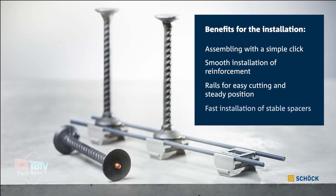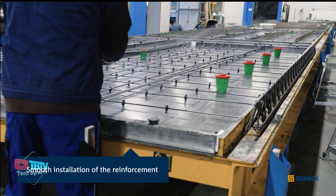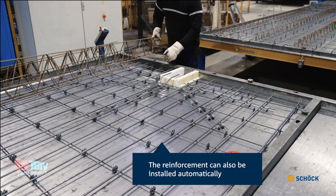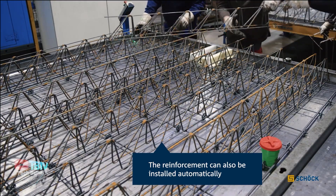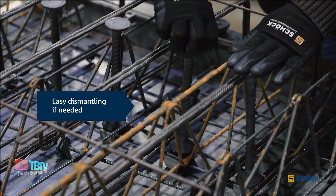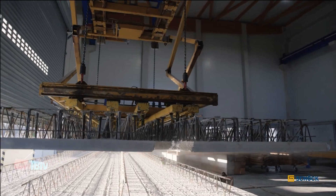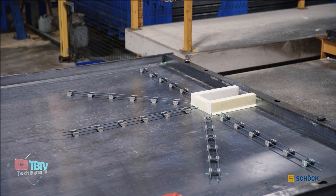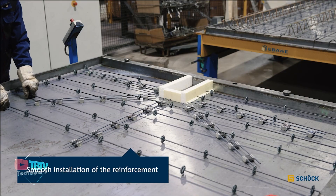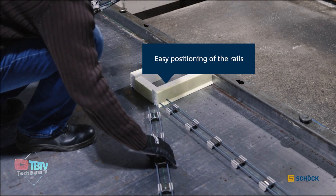This not only reduces the time and effort required to install the studs, but also ensures a uniform and precise distribution, thereby improving the structural integrity of the slab. Another major advantage of ShockBull Type-F is the possibility of automatic reinforcement installation, resulting in increased efficiency and consistency in the production of precast elements. It has been specially optimized for use in prefabricated slab elements, ensuring optimum performance and seamless integration into the production process.